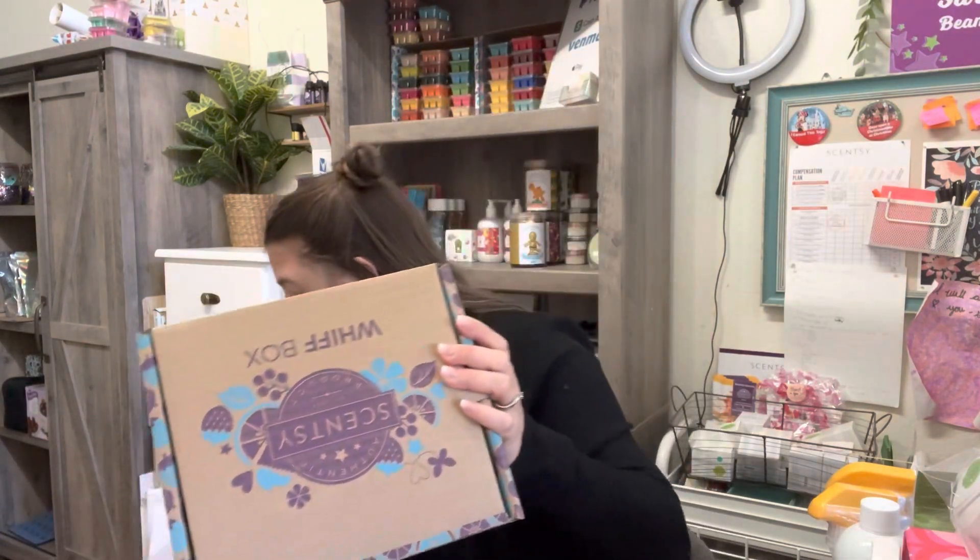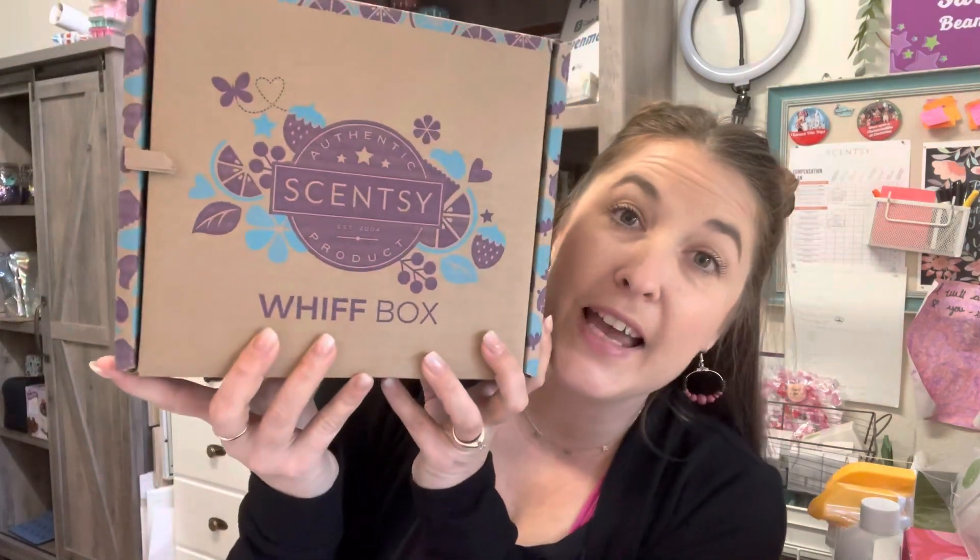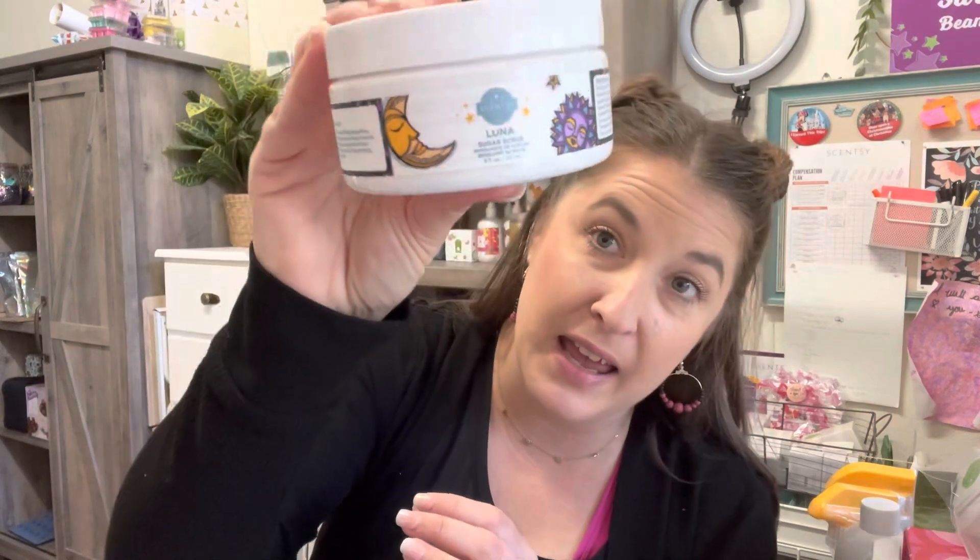I also get a Whiff Box. The Whiff Boxes are monthly mystery boxes — you never know what you're going to get inside, which is kind of part of the fun. If you like getting those fun mystery boxes, you will love Whiff Boxes with their variety of products every single month. This month, which at the time of filming is January 2023, I received a sugar scrub in Luna.